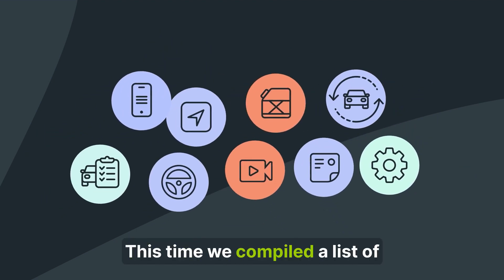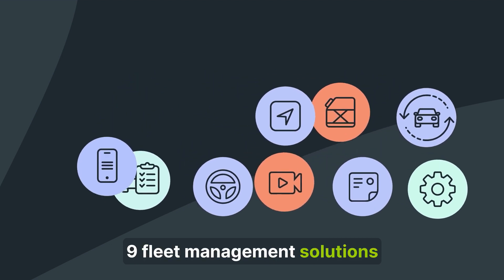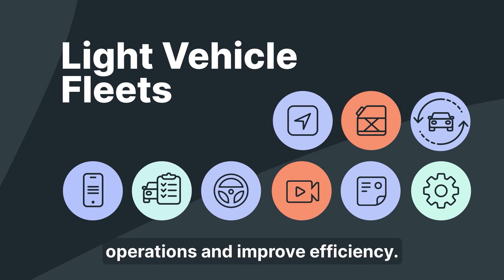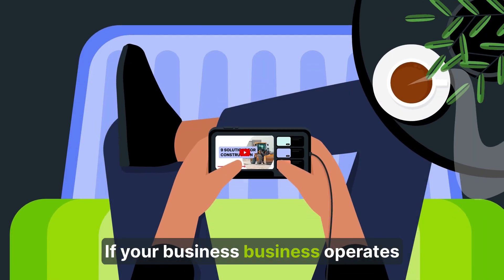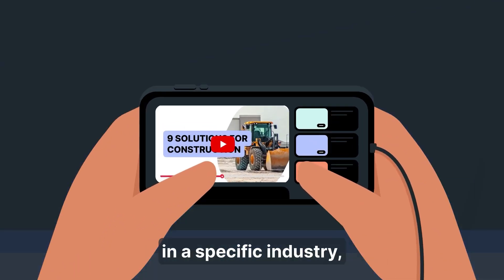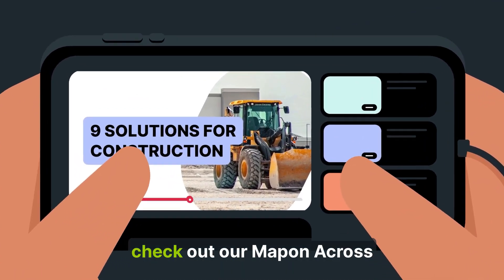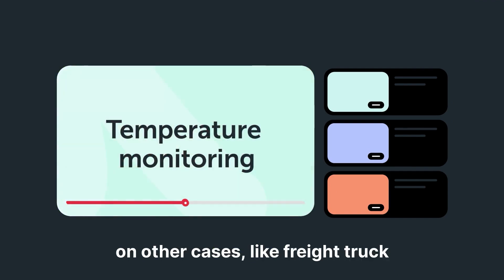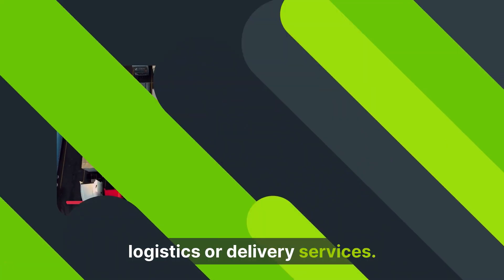This time, we compiled a list of nine fleet management solutions that businesses with light vehicle fleets use to streamline business operations and improve efficiency. If your business operates different vehicles or works in a specific industry, check out our Map-on Across Industries playlist for videos on other cases, like freight truck logistics or delivery services.